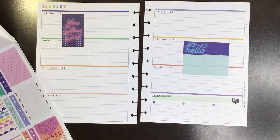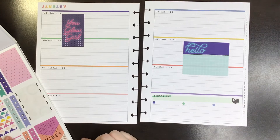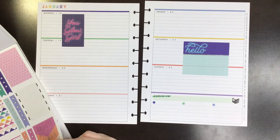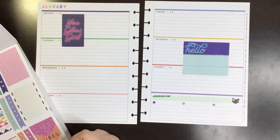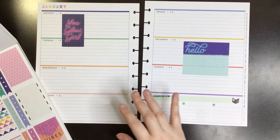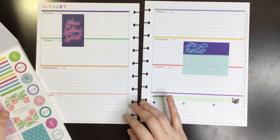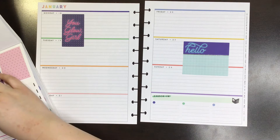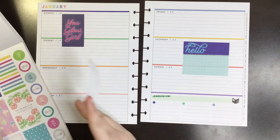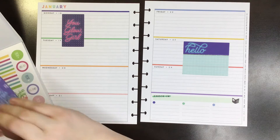I don't really need functional stickers in this planner because I just like to decorate it and then write journal entries in it. We'll match it with this You Glow Girl sticker over here. I like that one a lot. I should have layered that — let's layer it with this one. This one says 'you light up the sky.' Pretty.